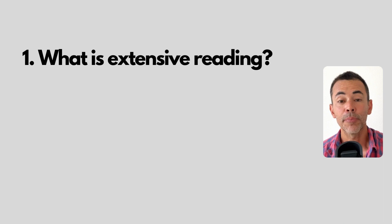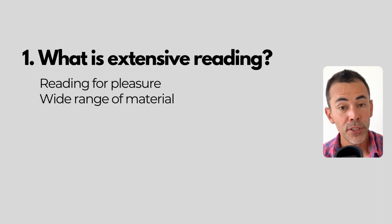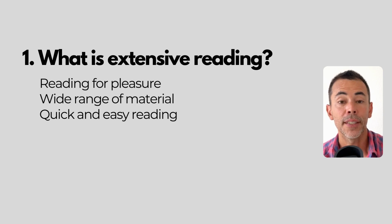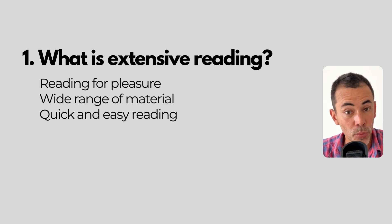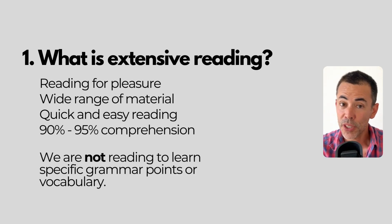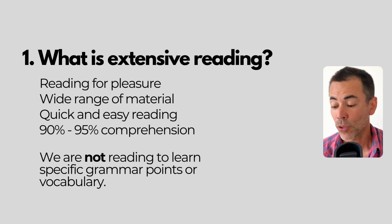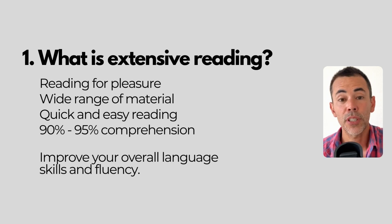So first things first, what is extensive reading? Extensive reading is simply reading for pleasure. You're focusing on reading a wide range of materials quickly and easily. You're supposed to understand what's on the page — it's not supposed to be a stretch. You should understand 90 to 95 percent of what's written on that page. So we're not reading to study specific grammar points or specific vocabulary — that's more intensive reading. With extensive reading, the aim is to improve your overall language skills and fluency.